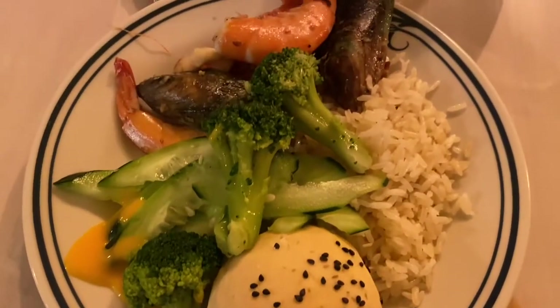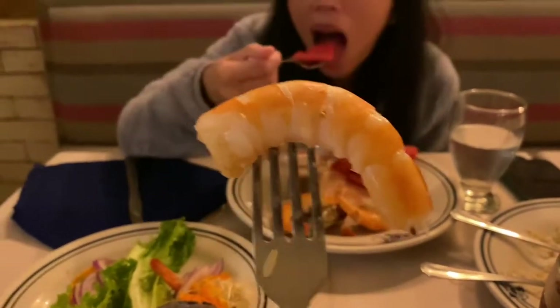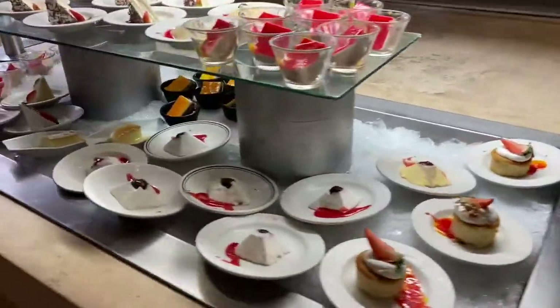Ito ang pagkain ni Mommy Bean. Masarap yung pagkain — medyo hit and miss yung iba. Iba medyo maalat, iba medyo walang taste. But overall, masarap siya at nakakabusog.